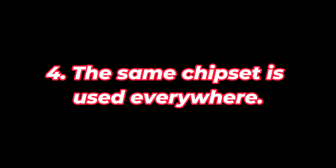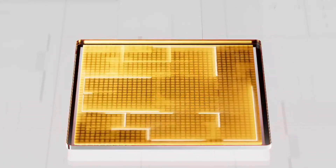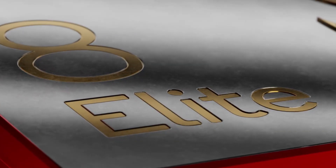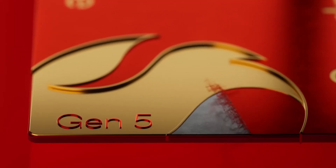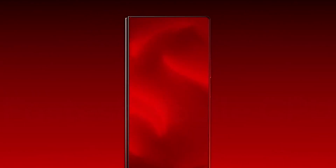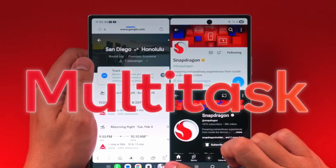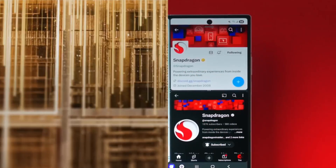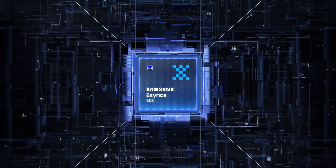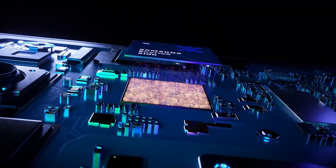Feature 4: The Same Chipset Used Everywhere. One longstanding issue with the Samsung Galaxy S line is that different regions receive different chipsets — Samsung divides them between its in-house Exynos series and Qualcomm Snapdragon. This often means some nations receive significantly inferior versions of the phones, with Snapdragon devices typically having the advantage. We'd like to see an end to this practice. Unfortunately, it's unlikely to happen this time around, with sources indicating a mix of Snapdragon 8 Elite Gen 5 and Exynos 2600, though leaks hint the Exynos model may be a better match for Snapdragon than in previous years.